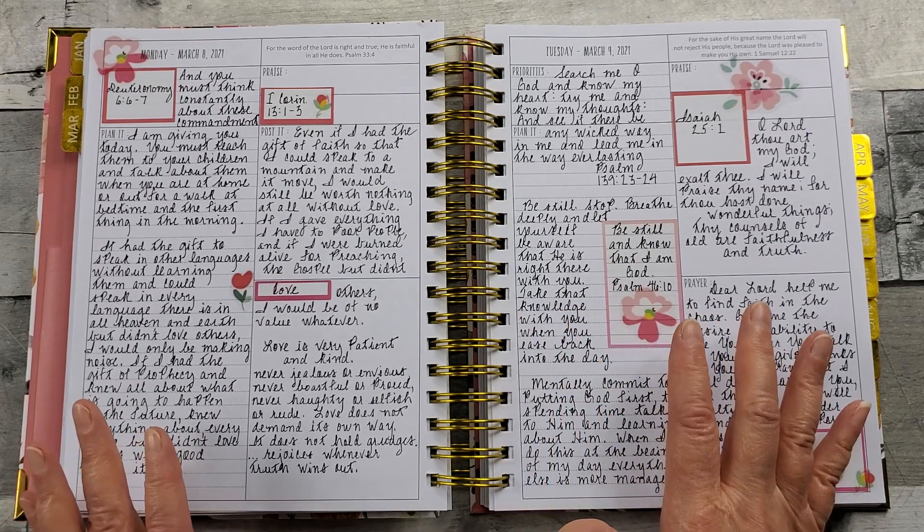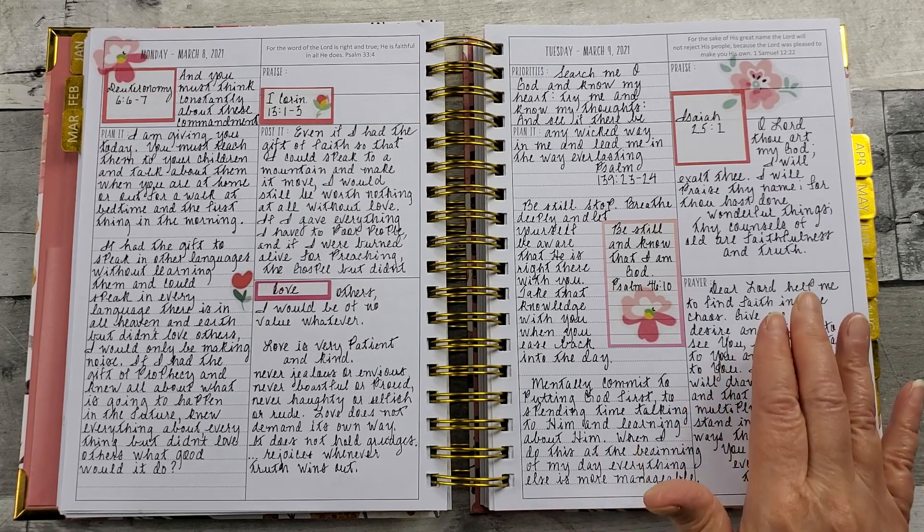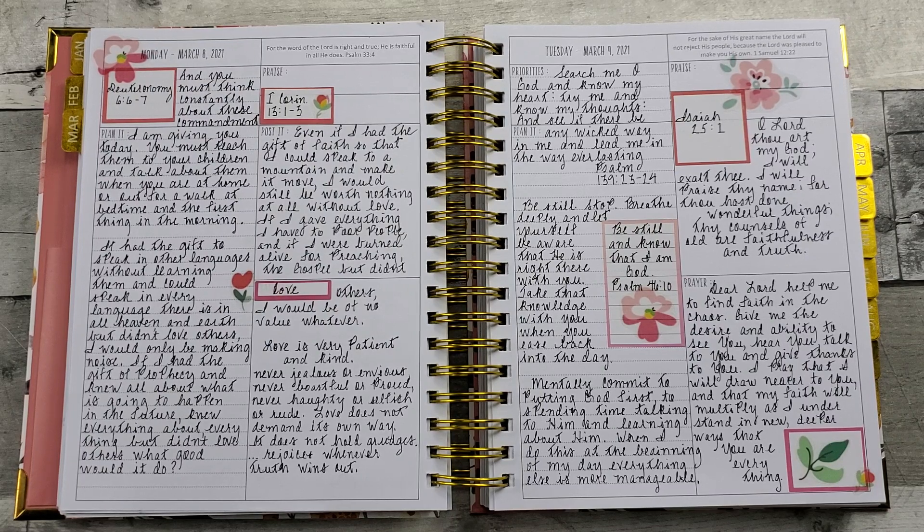It says: Be still, stop, breathe deeply, and let yourself be aware that He is right there with you. Take that knowledge with you when you ease back into the day. I mentally commit to putting God first, to spending time talking to Him and learning about Him. When I do this at the beginning of my day, everything else is more manageable. O Lord, Thou art my God. I will exalt Thee. I will praise Thy name, for Thou hast done wonderful things. Thy counsels of old are faithfulness and truth.